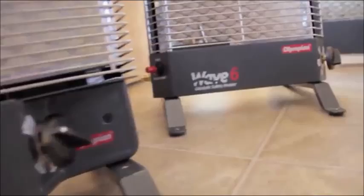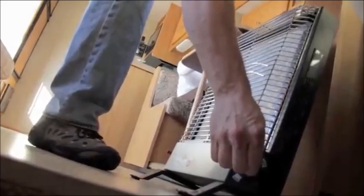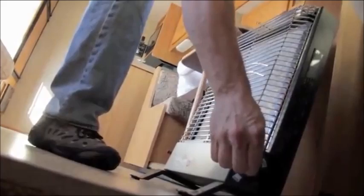Olympian heaters produce radiant heat as a result of the catalytic combustion process. Like the sun, Olympian heaters radiate heat directly to people, floors, walls, and other objects without heating the air first, so warmth is felt immediately. Radiant heat is absorbed by objects and then emitted into the air and heats the surrounding area.